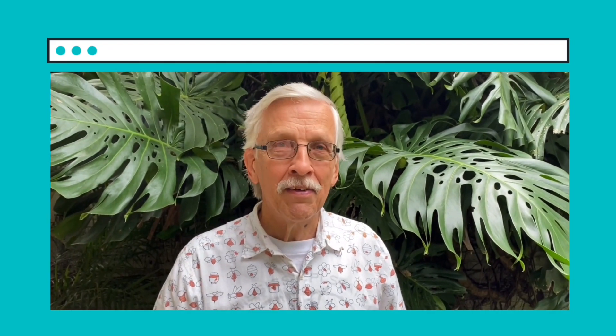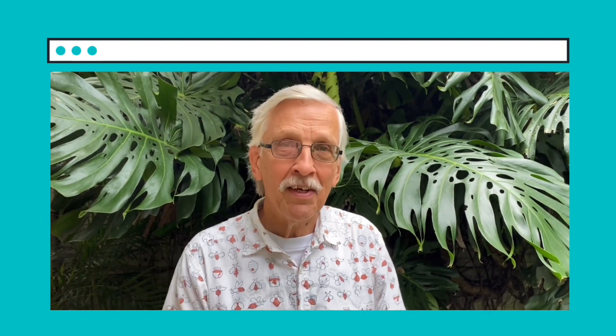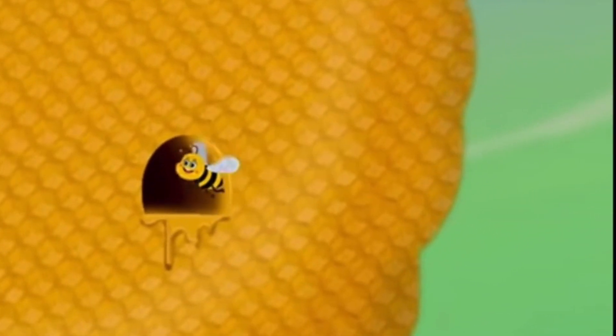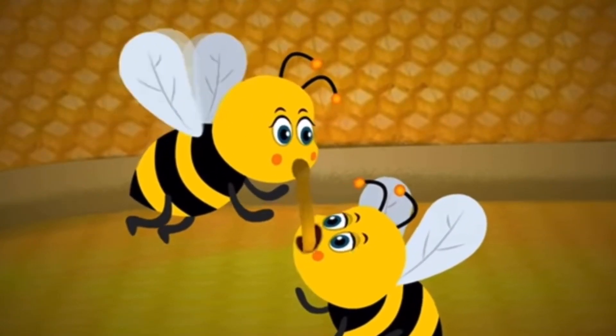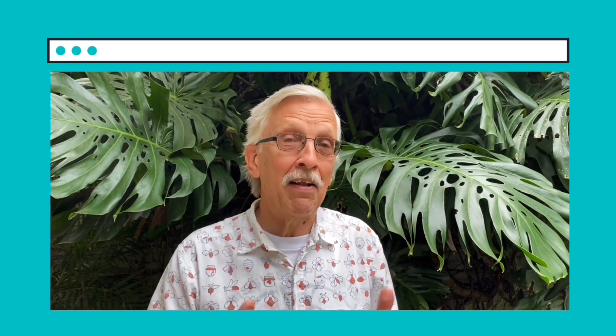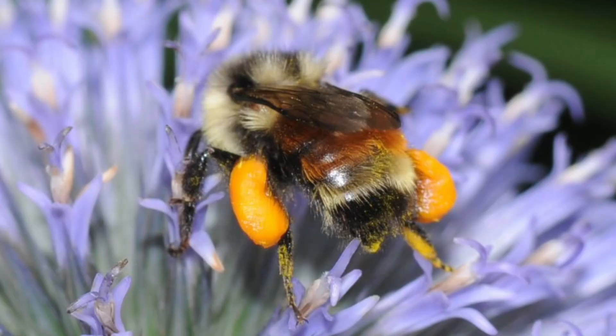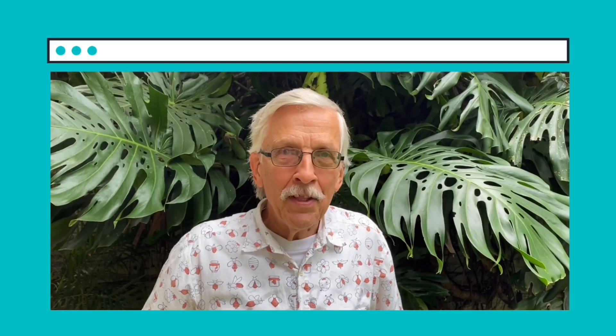Now we're going to talk about the most important group of pollinators of all: the bees. Why do you think they're so important? There are two reasons. First reason: there are so many different kinds of bees — just in Costa Rica there are hundreds of different kinds; it's not just the honeybee, there are hundreds of others. The second reason is that unlike any other group of pollinators, the bees collect pollen and bring the pollen and the nectar back to the nest to feed their babies. This means they need to visit a lot of flowers because they've got hungry babies to feed, and they have special things on their body for carrying the pollen — it can be on their hind legs or on their belly — and that's why bees are the most important group of pollinators.